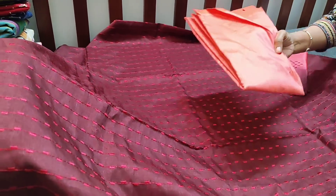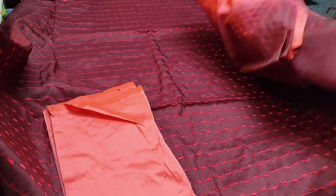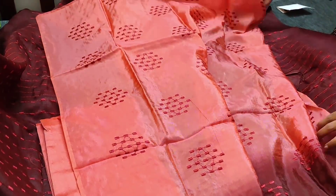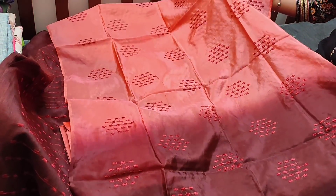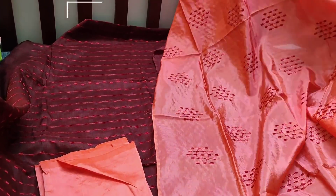Teamed with peach silk cotton bottom for this set. The dupatta is in soft silk cotton fabric with embroidery work done all over. The dupatta is lightweight and silky, dual shaded in peach and maroon combination. The cost of the set is 1249.